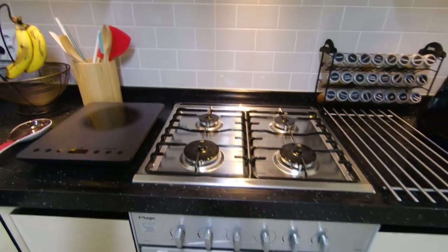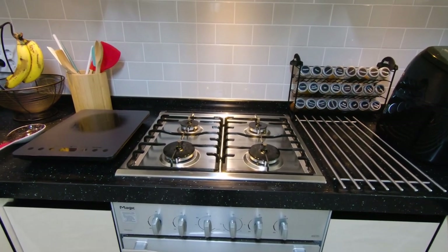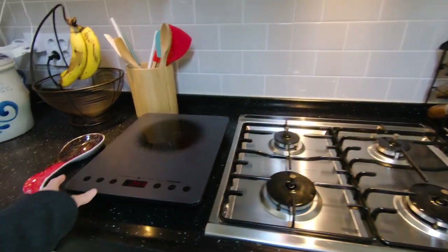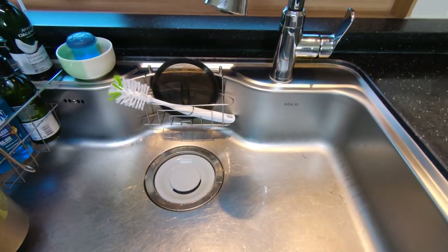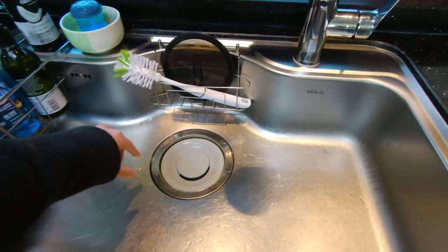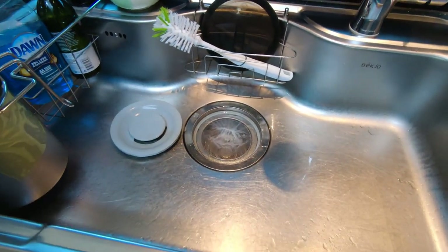Since our gas range is actually pretty smelly, even with all the windows open, we bought this induction cooktop, so we actually use this most of the time. We got that at E-Mart, which is kind of like the version of Walmart in the U.S. We have a regular size sink. Sinks in the U.S. usually have a disposal where you can put food down it, but here we have a drain that catches all the food scraps in this little mesh liner.